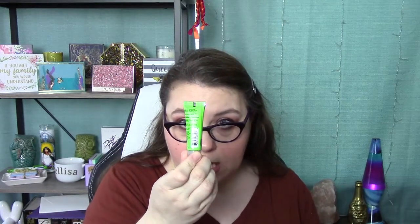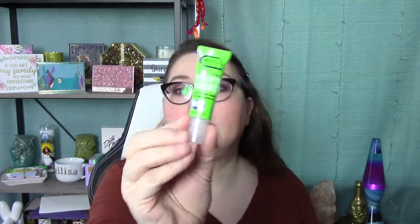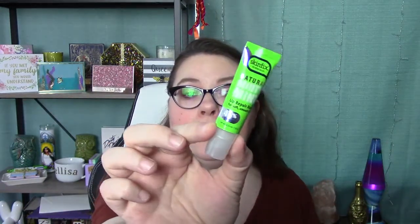Moving on to another tube — this is from Skin Fix, it is a Naturally Minty Mint Lip Repair Balm, 40% coconut oil. Very nice. I always need that, especially now that I'm having to wear a mask all the time at work — my lips and mouth stay so freaking dry.